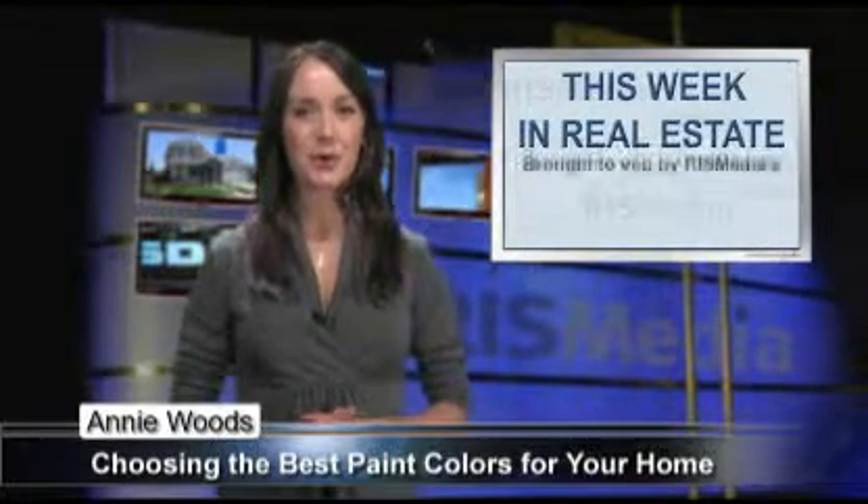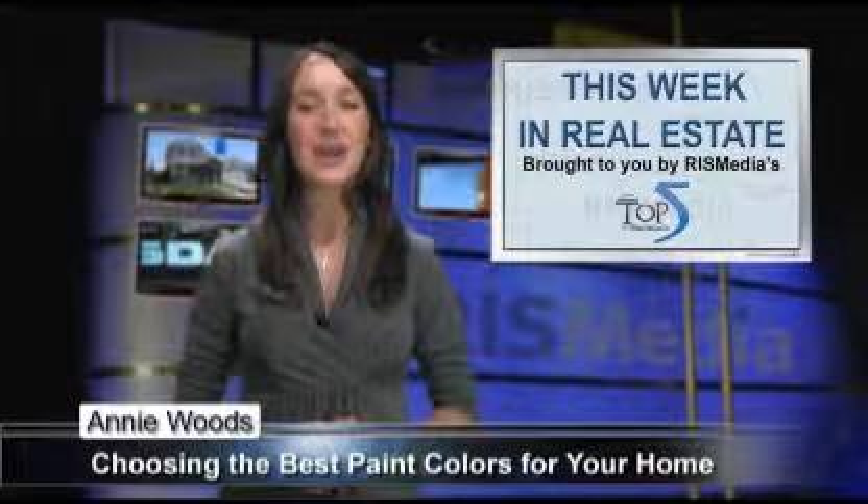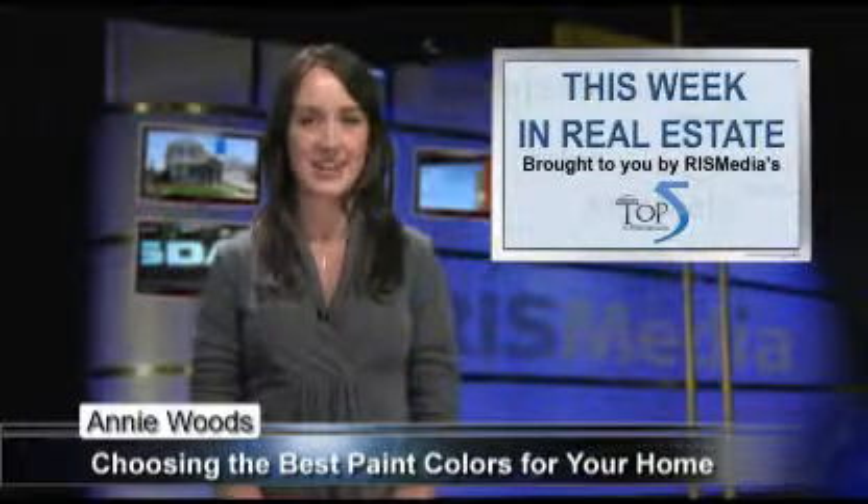Hello, I'm Annie Woods reporting from RIS Media, the leader in real estate information systems, on behalf of the Top 5 in Real Estate Network.